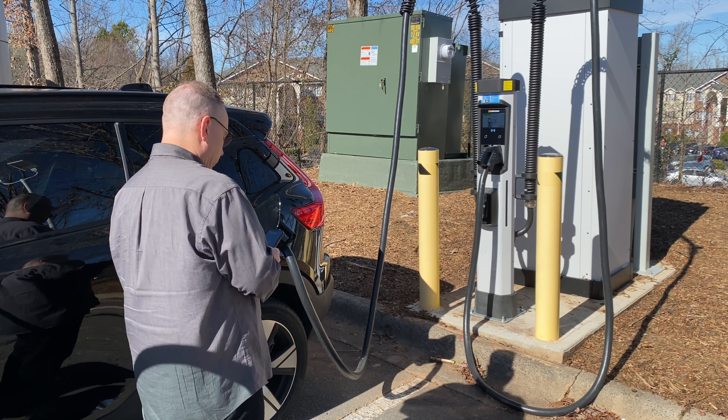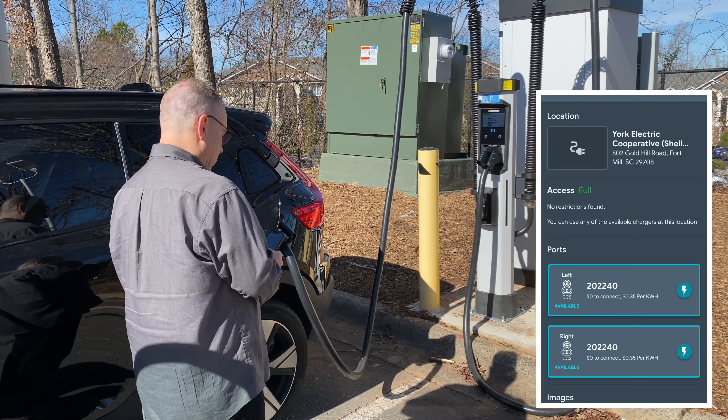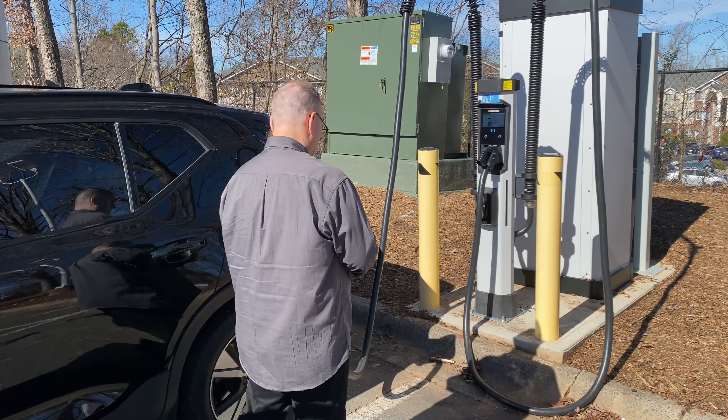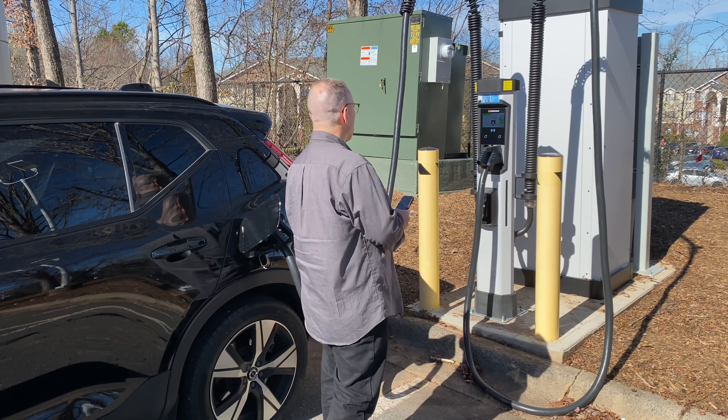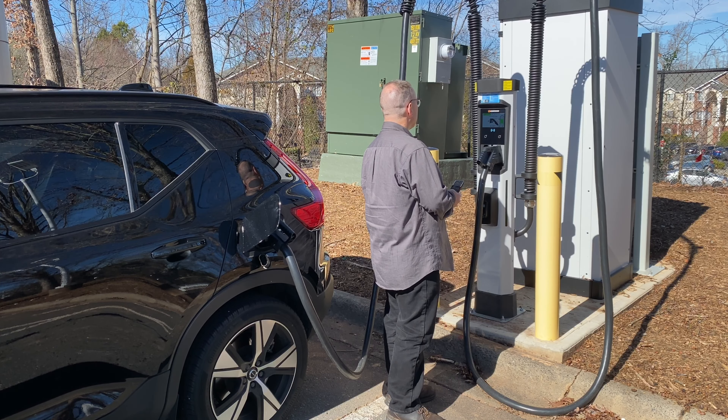Let's go ahead and try this out. Start charge. Authenticated. Preparing to charge. And we are charging, ladies and gentlemen.